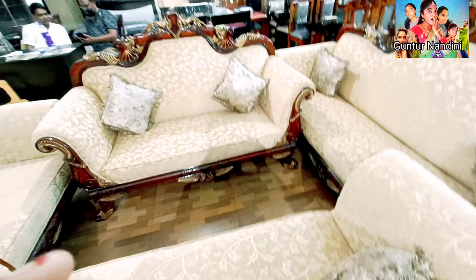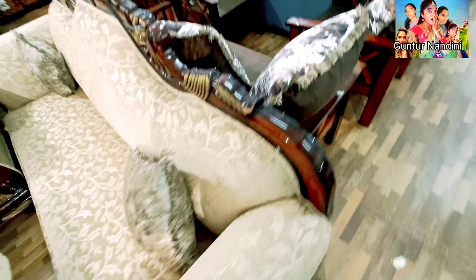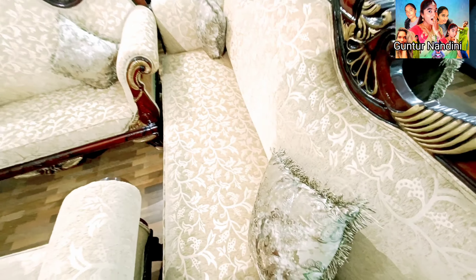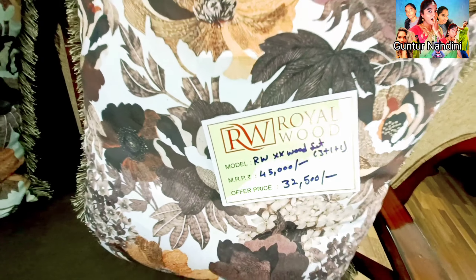This sofa is Rs. 95,000. Fixed rates. If you want to go to the shop, we have a road by-pass. We have two separate chairs, cost is Rs. 32,500.